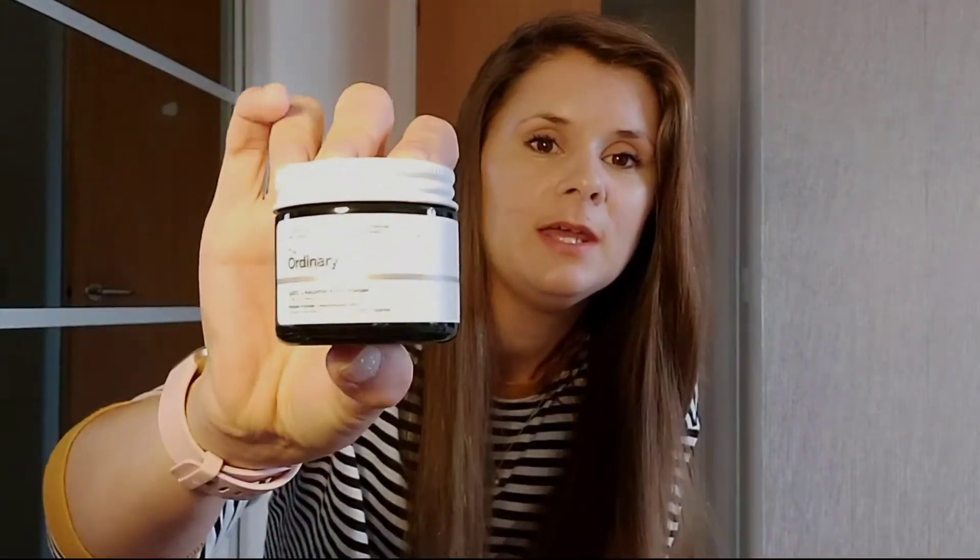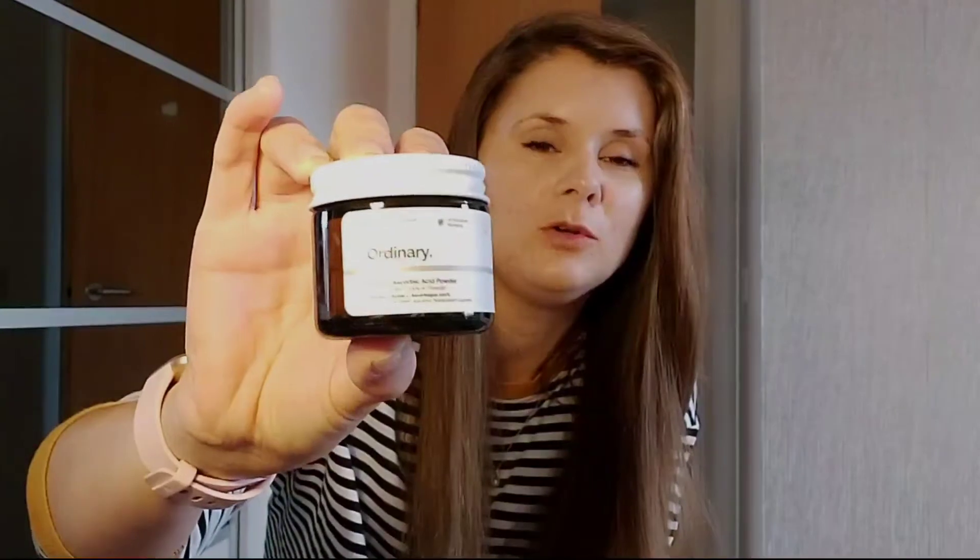The five pound vitamin C I've tried is this one here — it's The Ordinary's 100% L-ascorbic acid powder. I'll go into detail about how I got on with it in a minute. L-ascorbic acid is 100% vitamin C in its purest form.